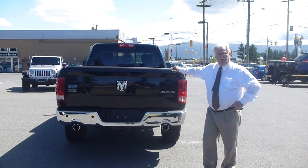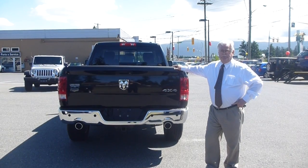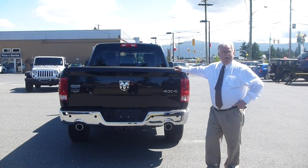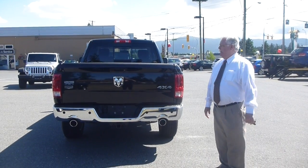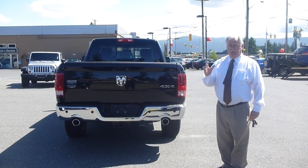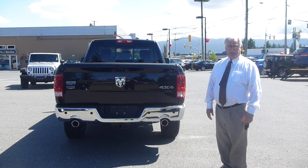Good afternoon folks. I'm Bob Saunders with Grove Chrysler. I've been at the dealership here 13 years, and probably one of the most asked questions I get is what does my vehicle tow? Even our shop will actually refer up to me to try and figure it out because I spent a little bit of time studying it.